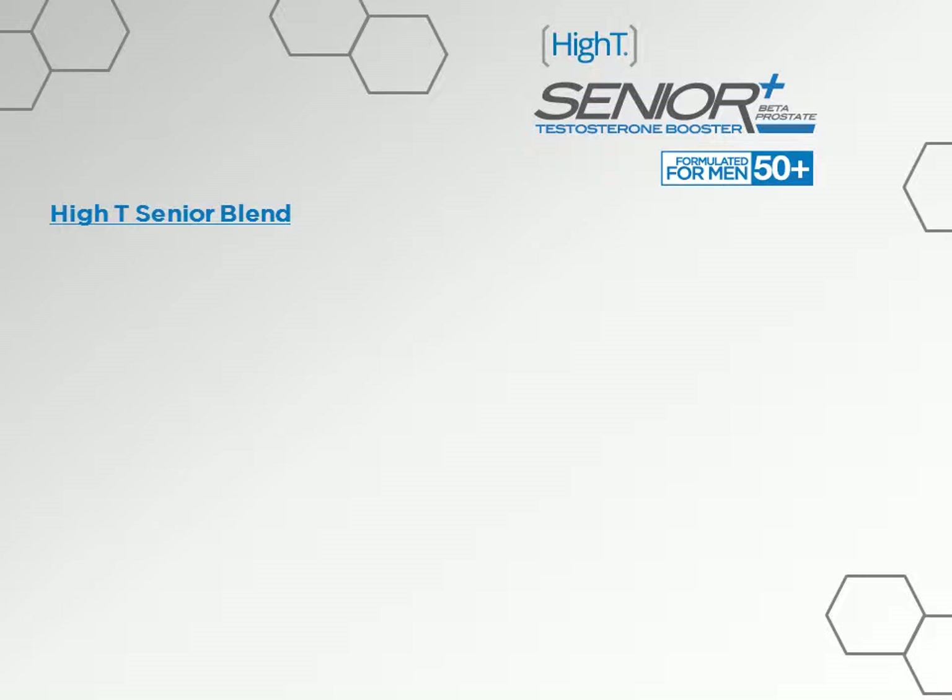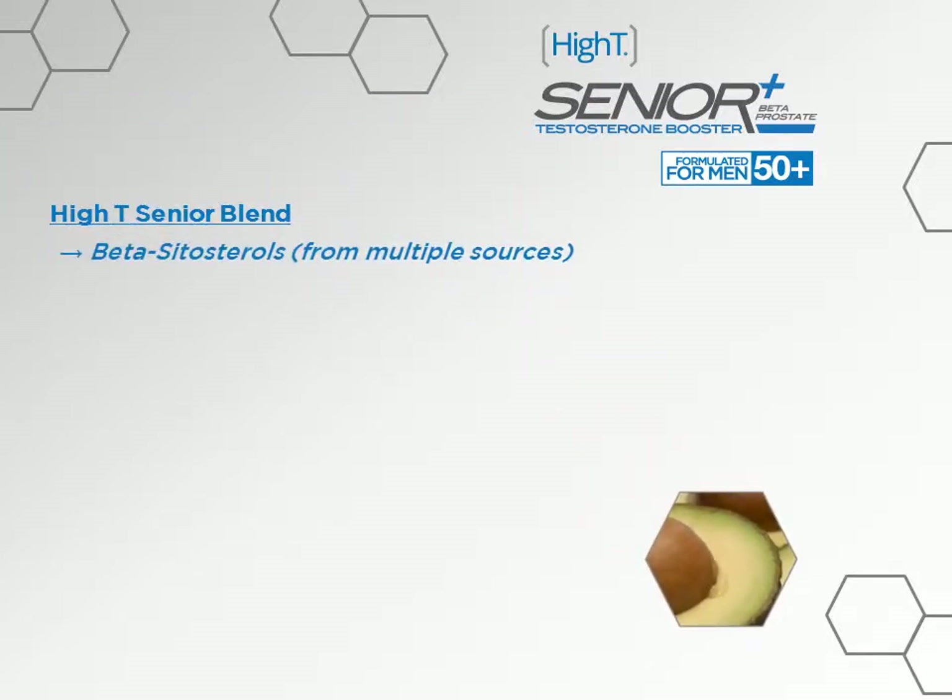Let's dig a little deeper and look at some of the individual ingredients. First, we'll take a look at beta-sitosterols, which come from multiple sources, one of which is phytopin. Phytopin has a high concentration of beta-sitosterol, the most common form of phytosterol, and it's been shown to support cholesterol, cardiovascular, and prostate health. Phytosterols are molecules found naturally in plants, vegetables, fruits, nuts, legumes, and grains, and have been shown to effectively reduce LDL cholesterol and inhibit abnormal cell growth.